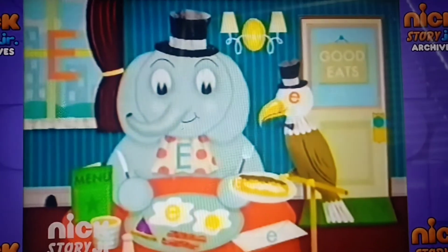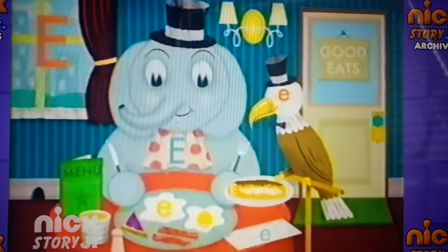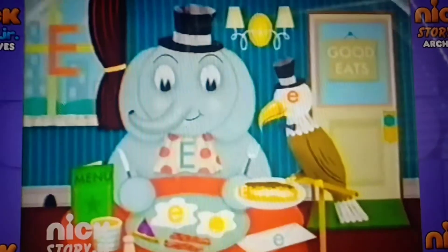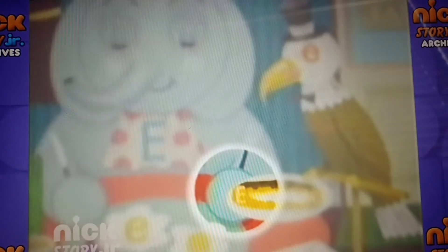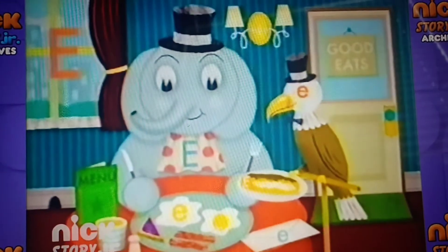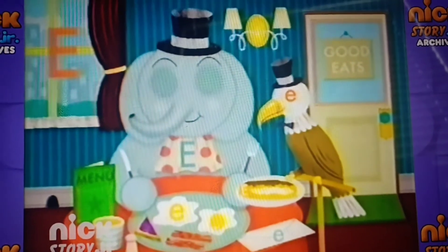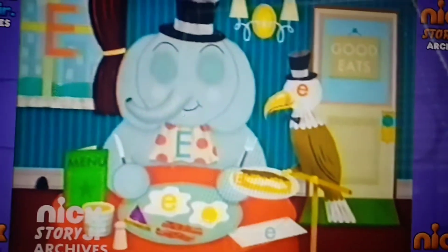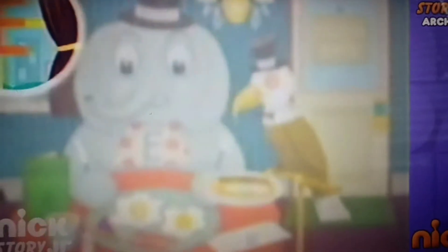Do you see any more? There's a little E on that envelope. I see a big E on the menu. I see another big E in the eclair. Excellent! You've found almost every E. But I still see one more — I see it in that enormous window.